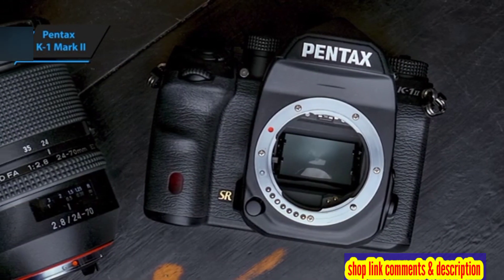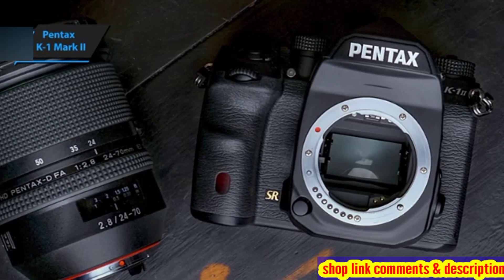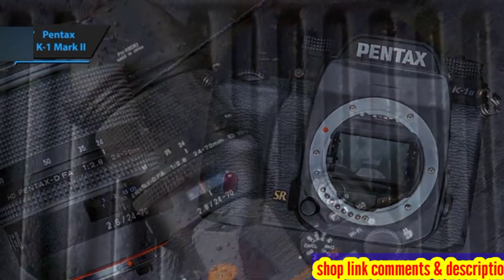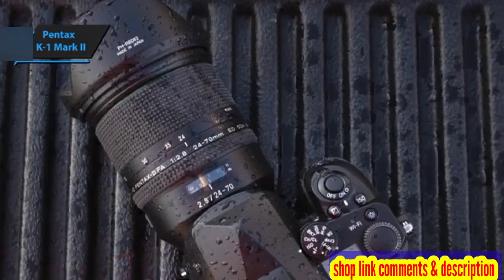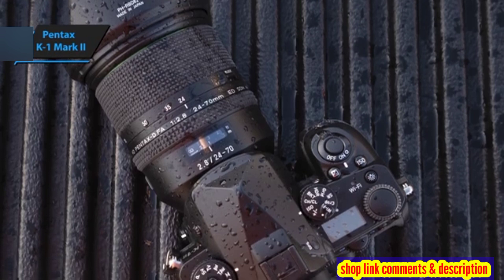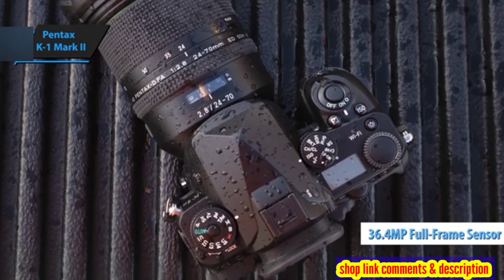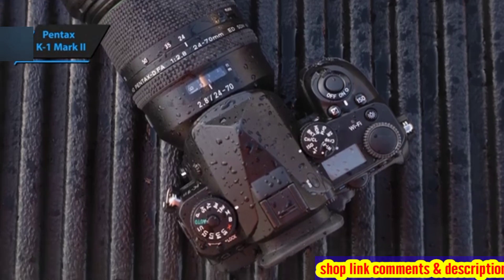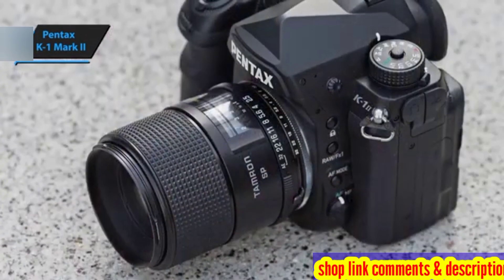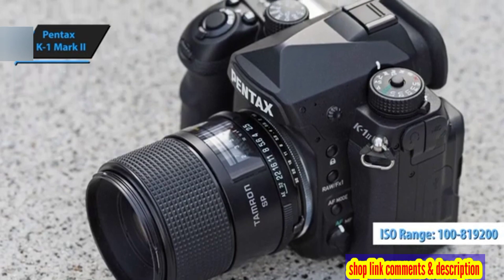In a world where mirrorless cameras are trending towards a sleek and lightweight design, the K1 Mark II stands out with its substantial rugged build that exudes strength and durability. The Pentax K1 Mark II is powered by a 36.4-megapixel full-frame image sensor delivering exceptional resolution, and it boasts an impressive sensitivity range of ISO 100 to 819,200.